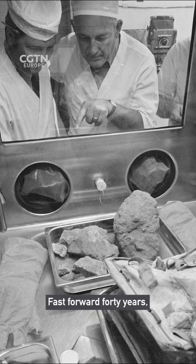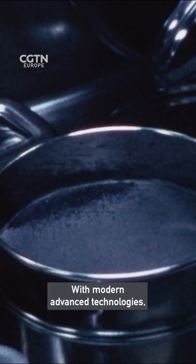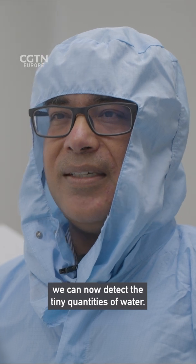Fast forward 40 years and scientists like Professor Anand decided to revisit those samples. With modern and advanced technologies we can now detect the tiny quantities of water.